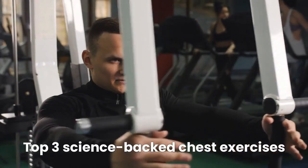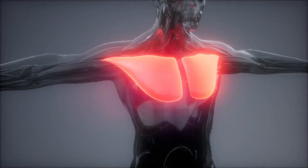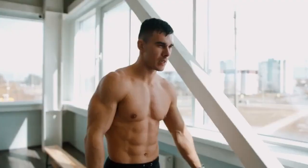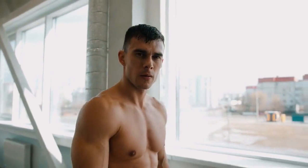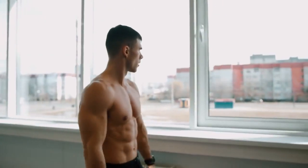Hey there, welcome to the channel. Today, we'll get the top three science-backed chest exercises that provide maximum muscle activation than any other exercises. Whether you're looking to build mass, develop strength, or enhance your overall chest aesthetics, you've come to the right place. Let's get started.